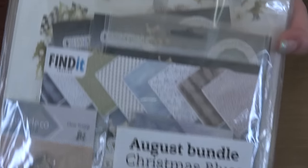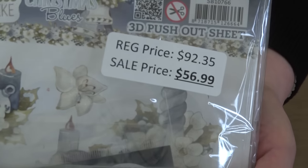Third bundle is Christmas Blues. It retails for $92.35 and your price is $56.99.